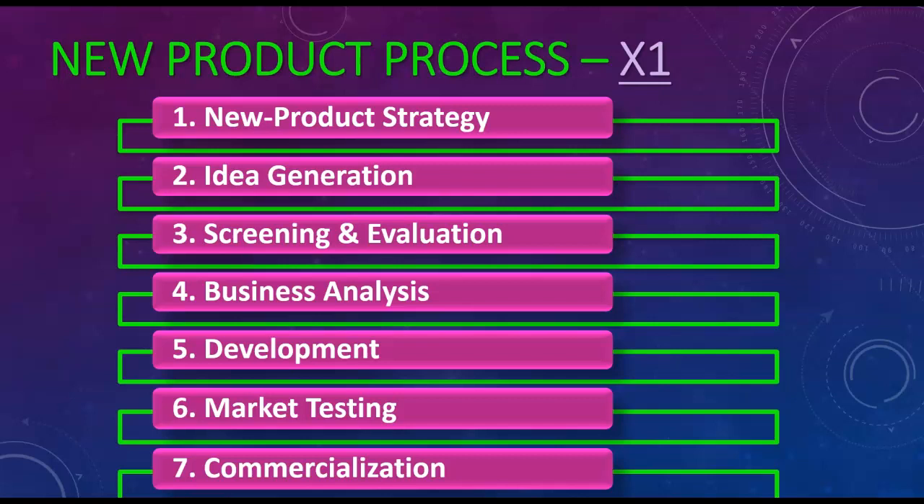Step four is business analysis. This is when you actually start to crunch the numbers and think about how much money are we going to have to spend to develop this new product, how much money are we going to spend to do the product launch, how much does it require in marketing, supply chain, and finance — actually bringing it together to see if it makes sense financially.